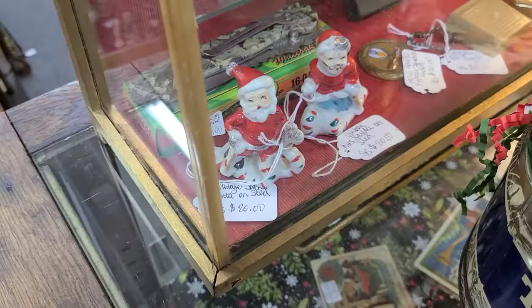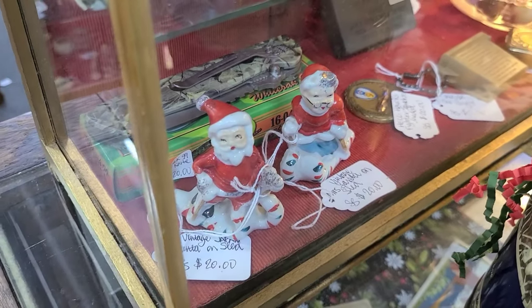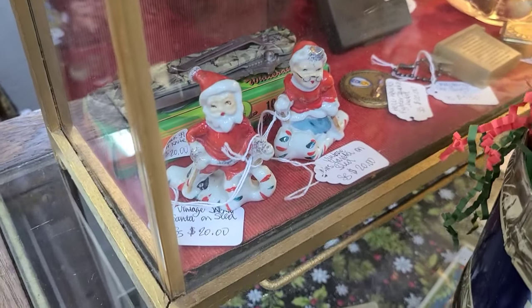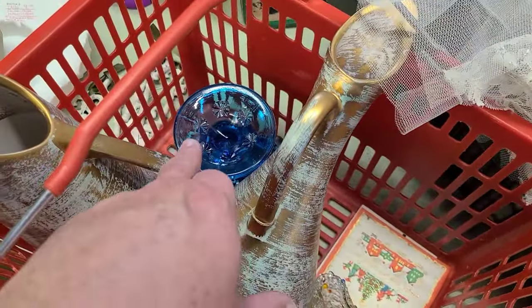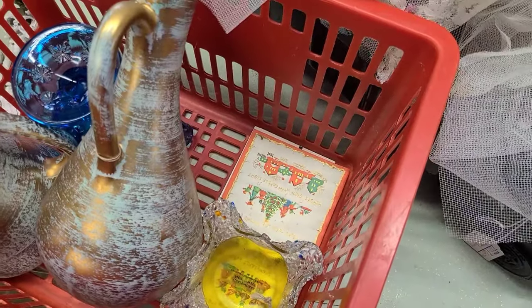That booth with the cherub Valentine's Day planter also has these little Mr. and Mrs. Claus on a sled — correction, I think they're on skis, but they're still neat. So guys, I'm gonna pass on the Valentine's Day planter and put the salt and pepper shakers back since I already have a set from my haul last week to sell. But we're gonna get the fantastic figurine for a live sale, the moon and star compote, the two Stangl pieces, the fused glass, and two cards at 50 cents each.